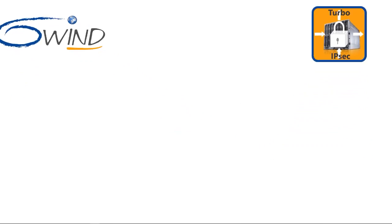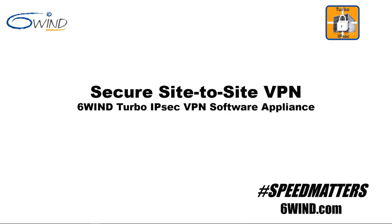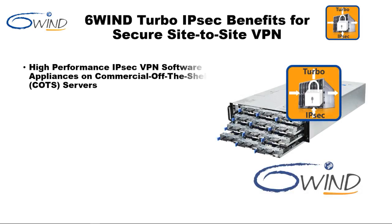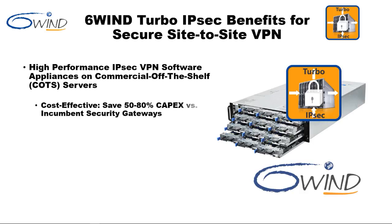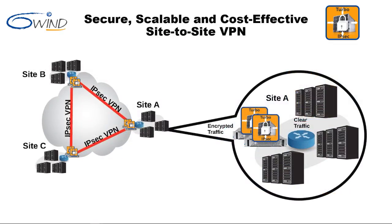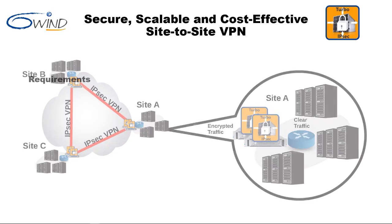Hello and welcome to this short 6Win Turbo IPsec video on secure site-to-site VPN. 6Win Turbo IPsec high-performance software runs on commercial off-the-shelf servers and provides a 50-80% savings in capex when compared to hardware IPsec VPN appliances. It provides scalable performance on demand and is quite flexible, with the ability to run the same software on bare metal or as a virtual machine. Site-to-site IPsec virtual private networks provide secure, cost-effective communication between trusted sites.